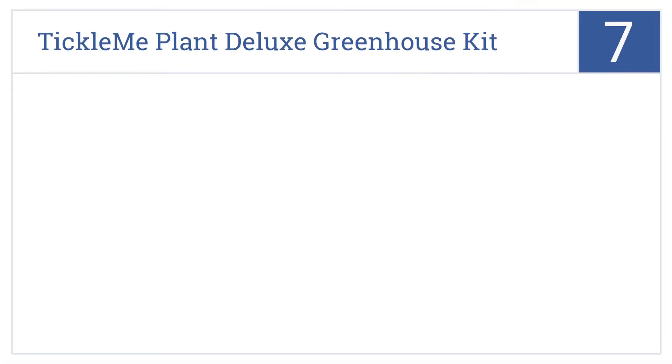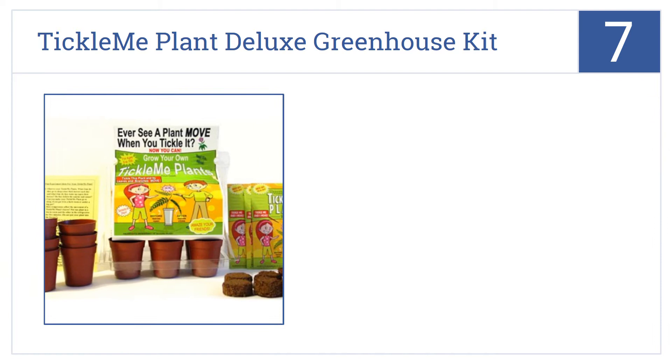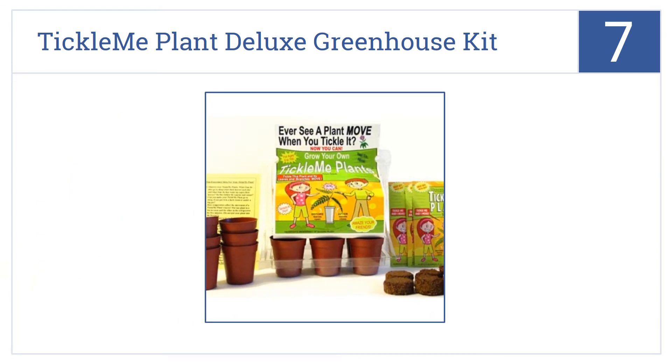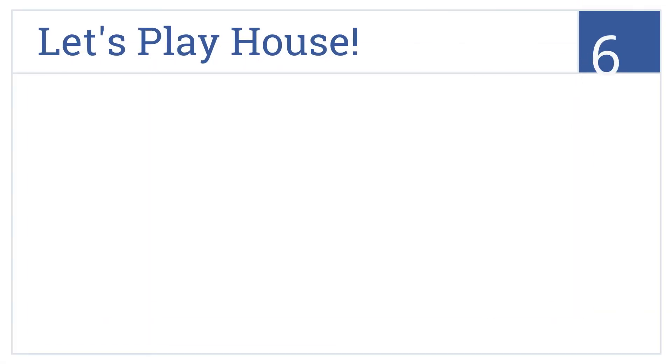At number seven, the Tickle Me Plant Deluxe Greenhouse Kit is both an art and a science project at once. Your child can decorate the clay pots and learn how plants grow at the same time. It comes with six planters and the seeds sprout in mere days — it will make a great party activity.